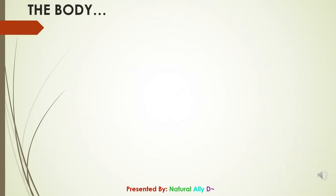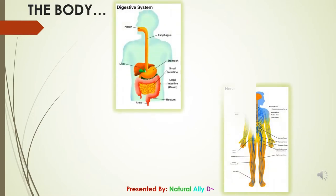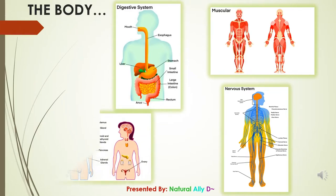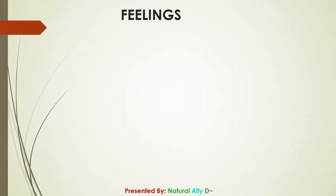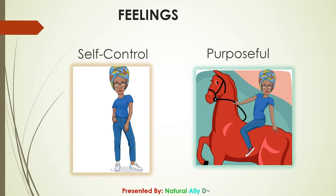The body systems roman chamomile is known to work with are the digestive, nervous, muscular, and endocrine systems. The feelings roman chamomile is suggested to bring into your life include: friendly, self-control, and purposeful.